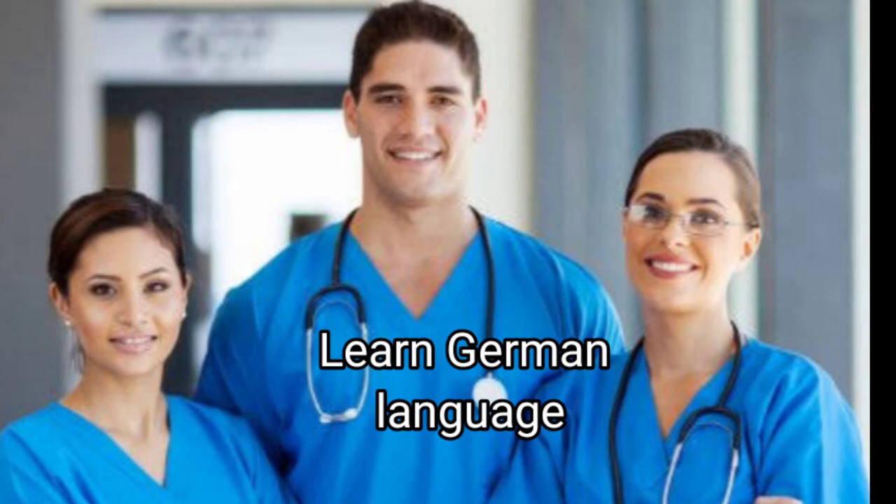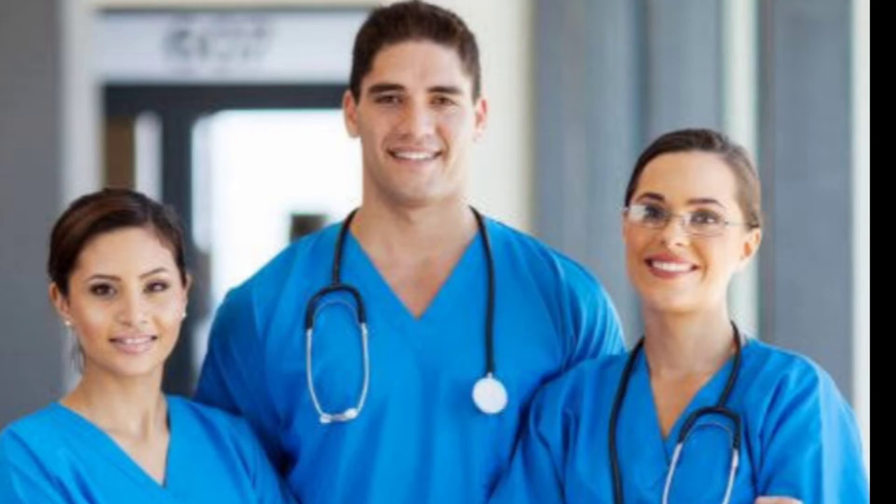First of all, you need to be a registered nurse with some years of experience. Another thing — if you are from outside Germany, you need to know German. So if you don't know German, you need to learn it and get at least a score of B2 or B1. Then after that, your documents need to be assessed so that they are equivalent to a German nurse. After being assessed and sitting exams, you will be registered and work as a nurse in Germany.